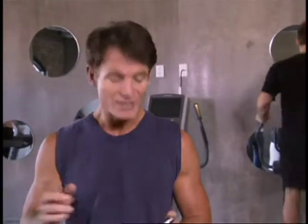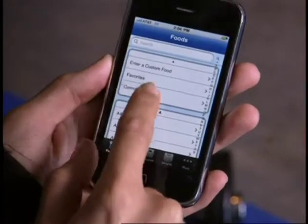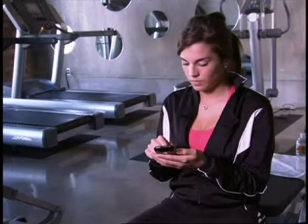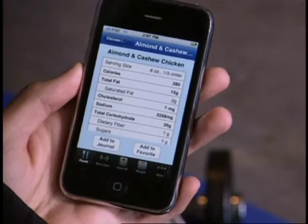Any good trainer will tell you that exercise is only about 20% of the battle when it comes to reaching your target weight. To stay lean and trim, it's all about diet. The iPhone app Nutrition Menu will truly help you watch what you eat. You can look up hundreds of different types of food for nutritional and calorie information. Menu items are broken down by category and include fat, calorie, and basic nutritional information.